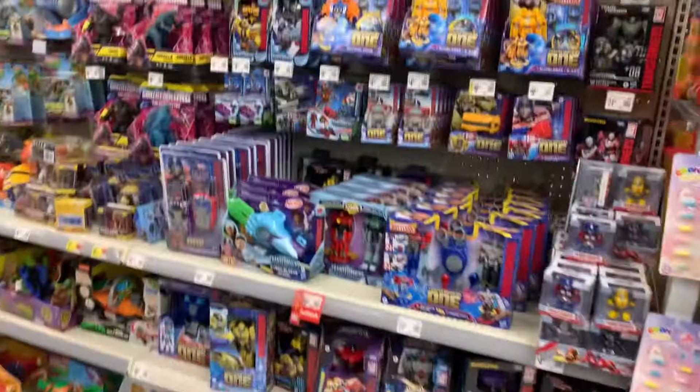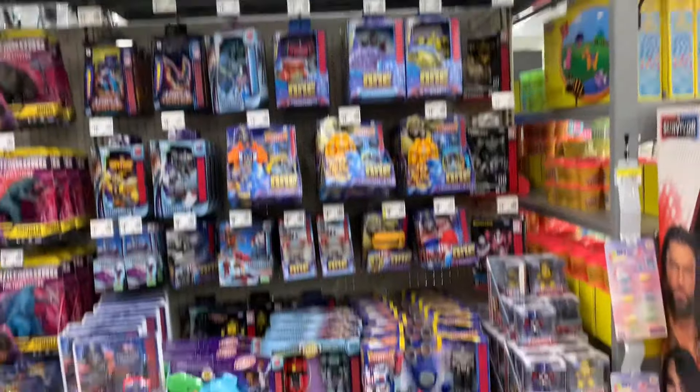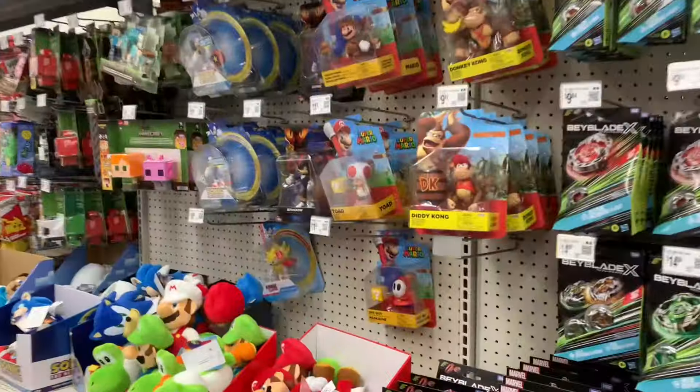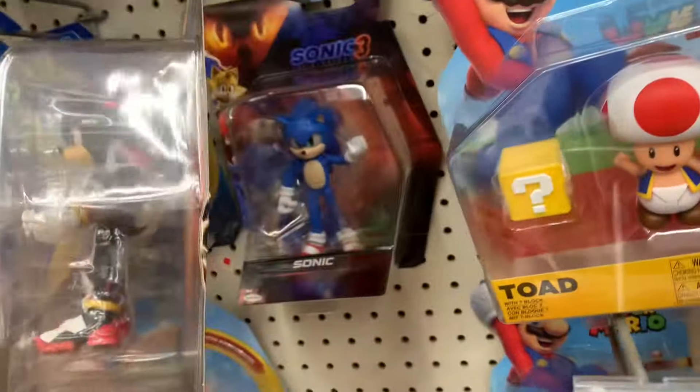I'm honestly not surprised because this store is just garbage altogether. Even in the toy section they barely have anything. The Transformers was pretty much the same as usual. They didn't have anything else in stock, but they did actually have a Shadow figure in stock, which actually surprised me. Today's hunt is just the weirdest hunt I've ever been on.